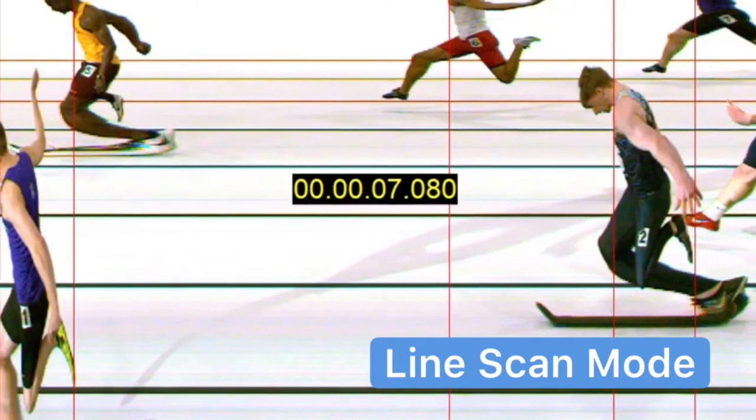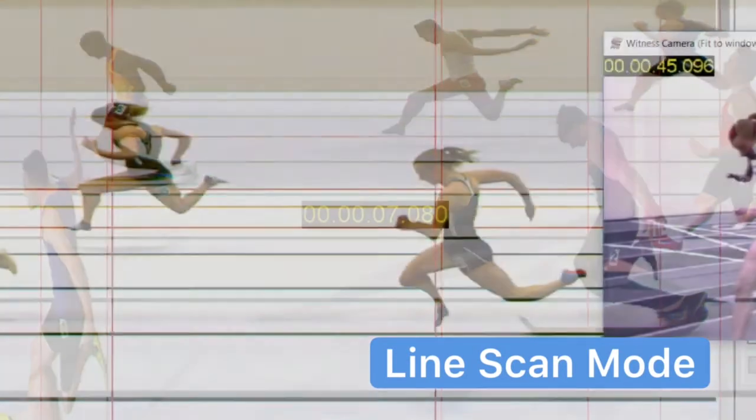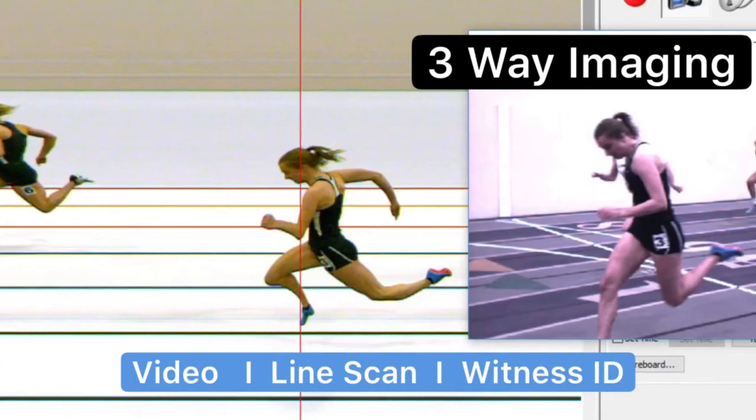Unlike the standard Pro system, Eagle Eye Pro 3000 can connect to a second ID camera. And best yet, all Eagle Eye cameras are interchangeable — it's what we call three-way imaging, another industry first.